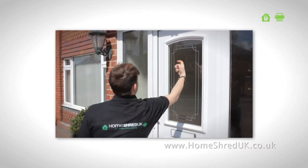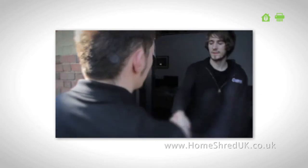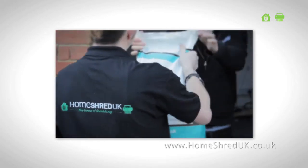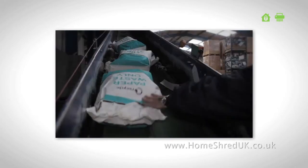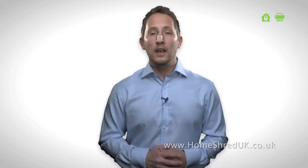A trained and police checked operative will collect the sacks direct from your home or office and transport to a secure shredding facility. Shredding takes place strictly within 24 hours and our industrial shredders eradicate the entire sack and contents together in one. All of our customers are issued a certificate of destruction and when the shredding process is complete, your confidential paper is fully recycled.